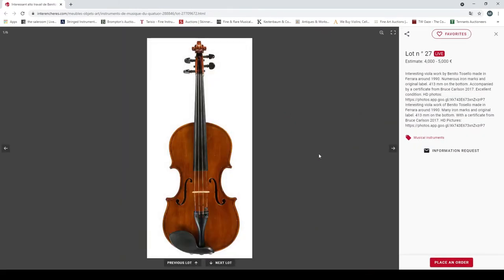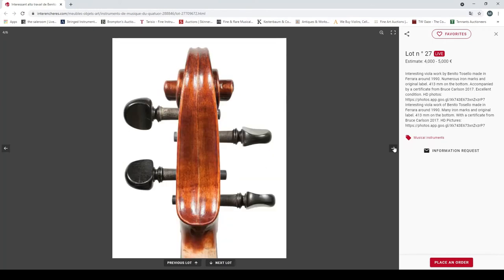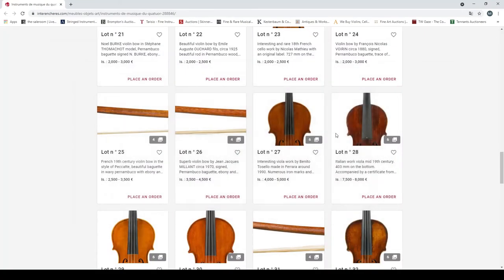An interesting viola work by Benito Torcello, made in Ferrara around 1990, numerous iron marks and original label, 413mm length of back, certificate from Bruce Carlson 2017. Looks interesting — 4000 to 5000 euros.